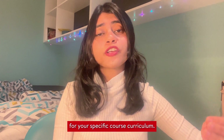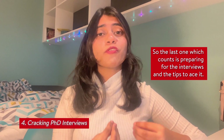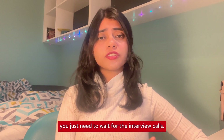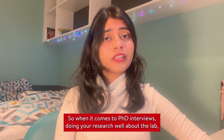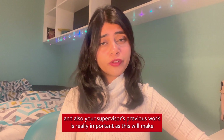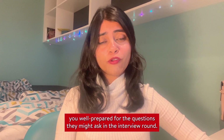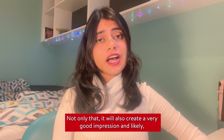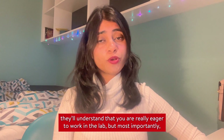The last point is preparing for interviews and tips to ace them. Once you've applied, you just need to wait for interview calls. When it comes to PhD interviews, doing thorough research about the lab and your supervisor's previous work is really important, as it will make you well prepared for questions they might ask and create a very good impression.